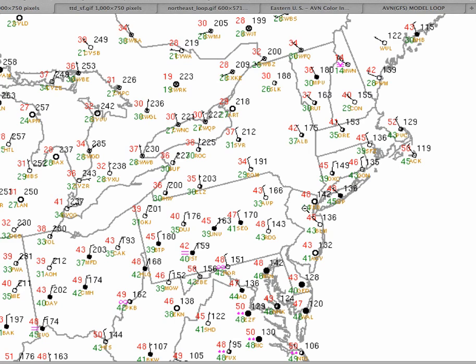Currently we have temperatures in the lower 40s over the interior and mid to upper 40s along the coast. We have a few areas of lower 40s sprinkled in and out of the region, but for the most part we are dealing with relatively tranquil weather conditions. There is some cloud cover over the Baltimore metropolitan area pushing into the southern portions of the Philadelphia metropolitan area, but we are not really dealing with any precipitation. We do have a cold front moving through, though.